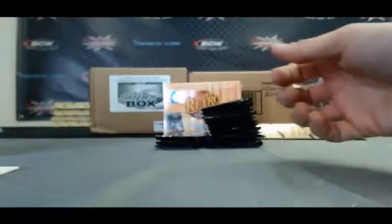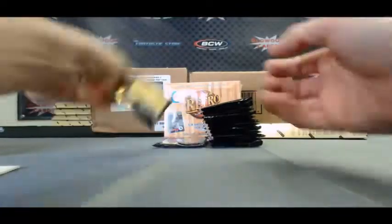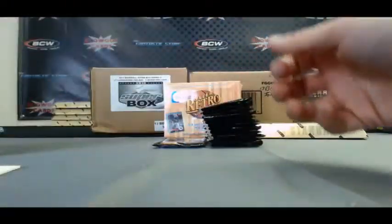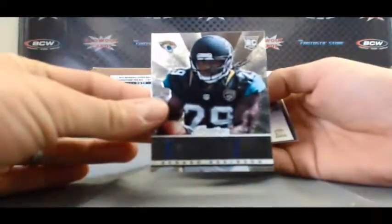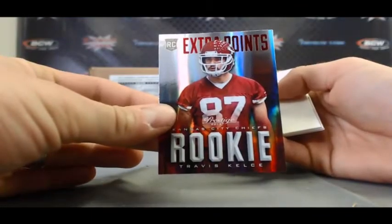Stars of the NFL Acetate. Tyler Wilson Rookie Tickets. Passport of Justin Hunter. Marcus Wheaton Prestigious Picks. Denard Robinson Prestigious Picks. And we've got a Travis Kelce Extra Points.